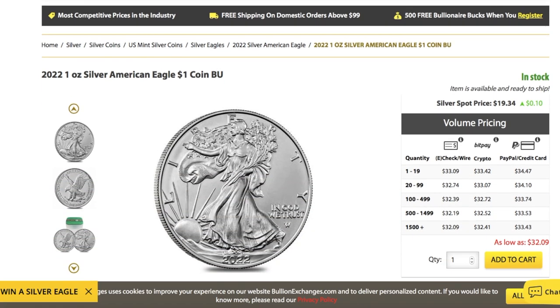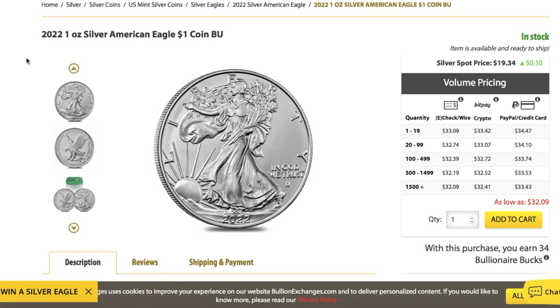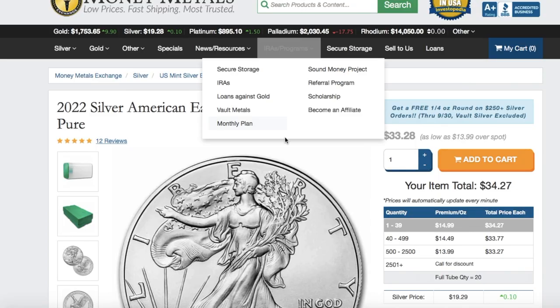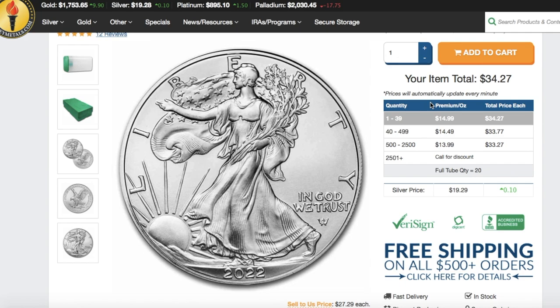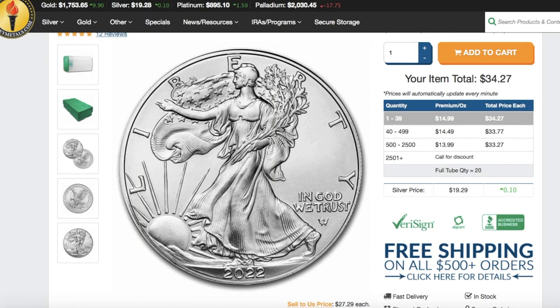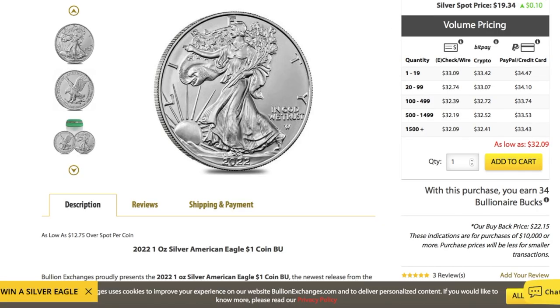So let's take a look at the American Silver Eagle. I kind of went through the websites and set it all up just to save a little time, because I didn't want this video to be like 30 minutes long. First, we're going to take a look at Bullion Exchanges - American Silver Eagles 2022. This one's running at $33.09, and of course we're looking at the cheapest price of just one coin, not buying in bulk, with e-check or wire. So we got $33.09 with Bullion Exchanges, and then Money Metals is $34.27, and Atmex is $35.37. It looks like Bullion Exchanges actually has the best price so far.